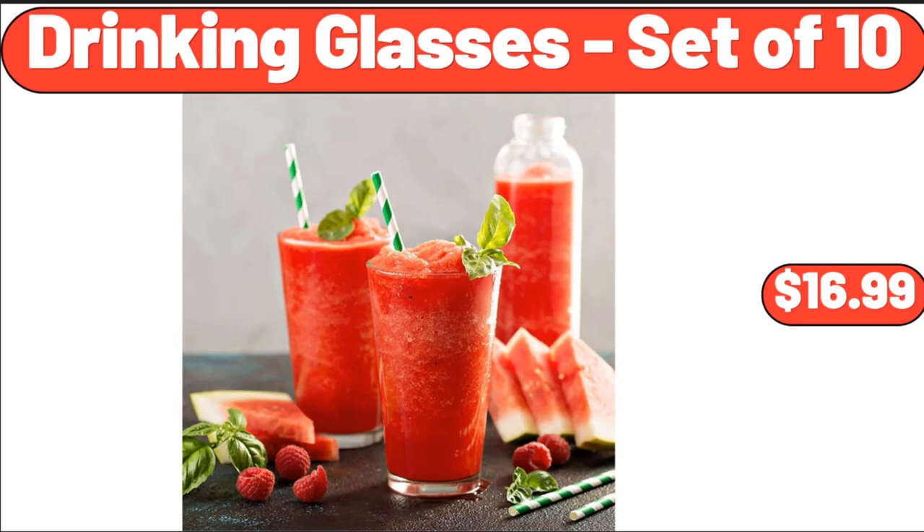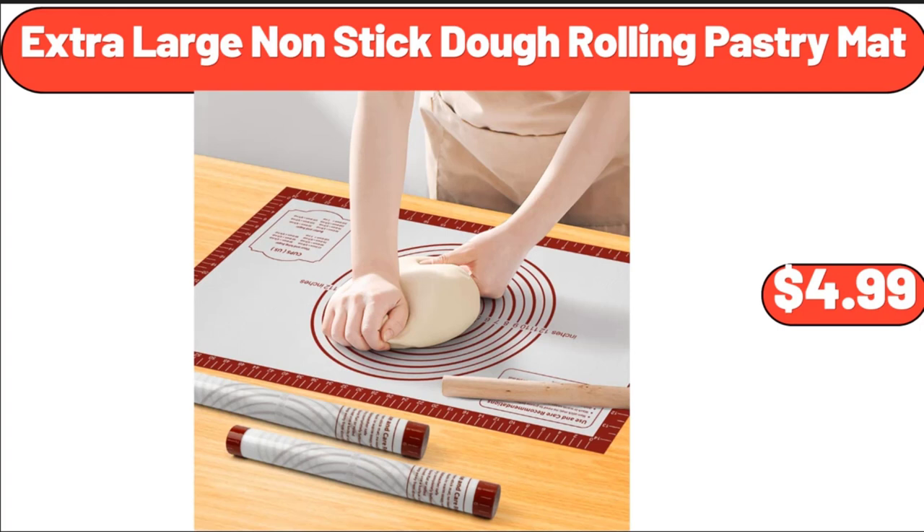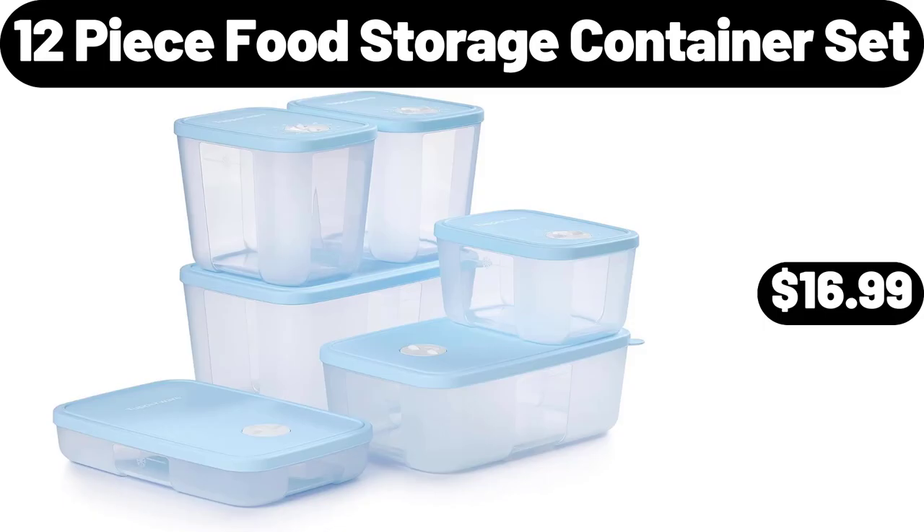Drinking Glasses Set of 10, $16.99. 4 Quart Electric Wood Bucket Ice Cream Maker, $44.99. Extra Large Non-Stick Dough Rolling Pastry Mat, $4.99. 12 Piece Food Storage Container Set, $16.99.